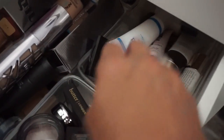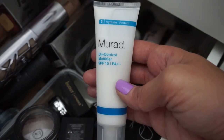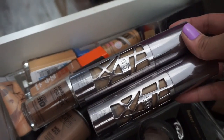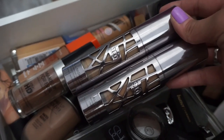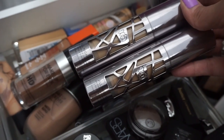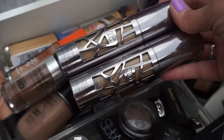First, I'm going to grab my primer. I'm only taking my Murad Oil Control Mattifier because that's pretty much all I need. For foundation, even though I don't think I'm really going to wear these, I'm going to take my Urban Decay All Nighter in 6.0 and 7.75 because I kind of have to mix them together to get the perfect shade. I usually don't even wear foundation at the beach, but just in case the mood strikes me, I'm going to take these.